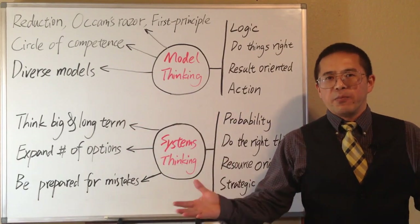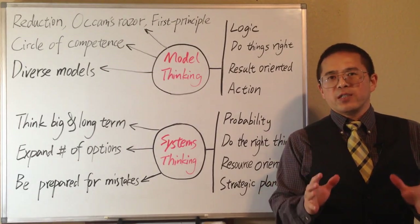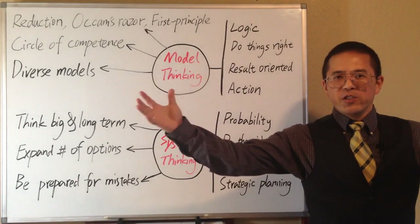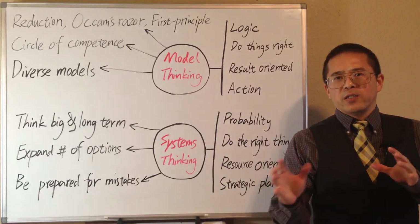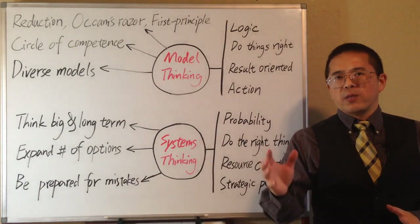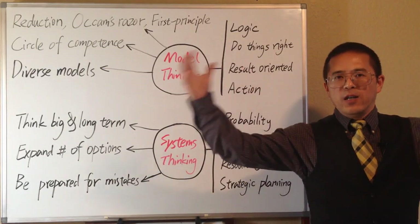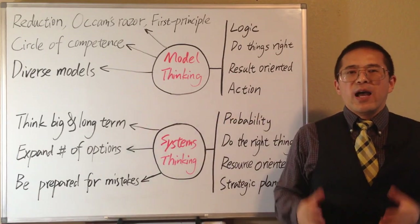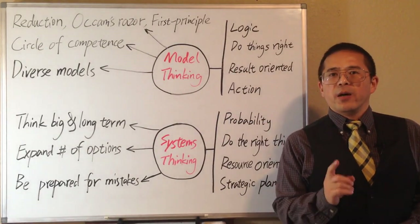The world is a complex system. Each problem we are trying to solve is usually a system including multiple parts, and also a part of a larger system. System thinking not only focuses on the way a system's different parts interrelate, but also how systems work over time and within the context of larger systems. Thinking big and long term allows us to view the mistakes in our decision making in a positive way.